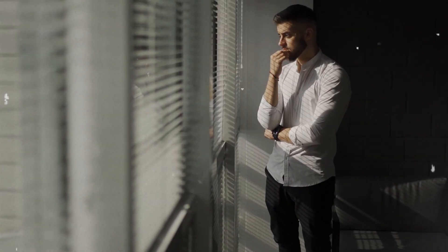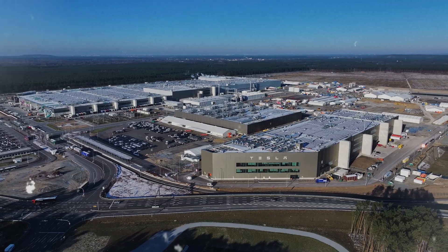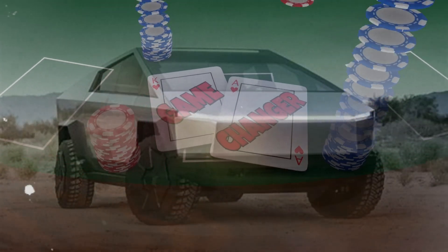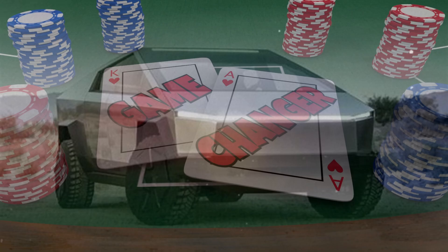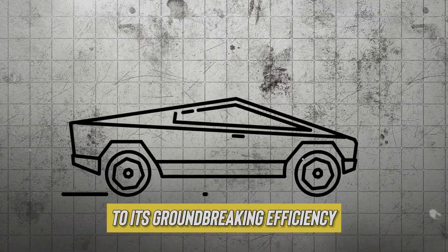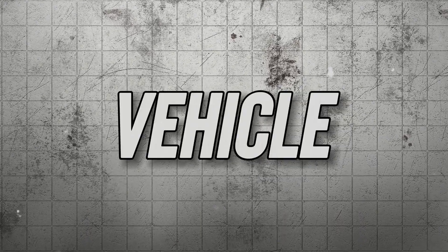From where I'm standing, this is just the beginning. Tesla's got big plans, and the rest of the industry had better buckle up because things are about to get wild. The Cybertruck isn't just a truck — it's a game changer. From its unmatched utility and performance to its groundbreaking efficiency and top-of-the-line safety features, Tesla has crafted a vehicle that sets a new standard for the industry.